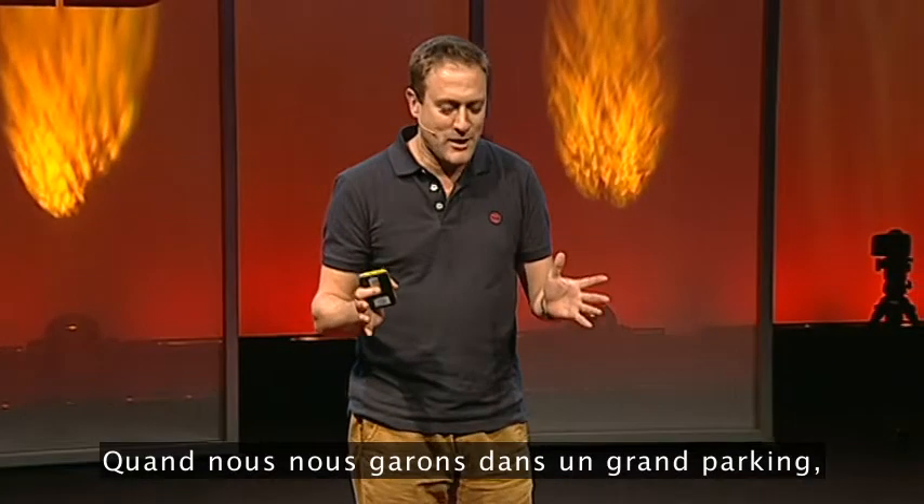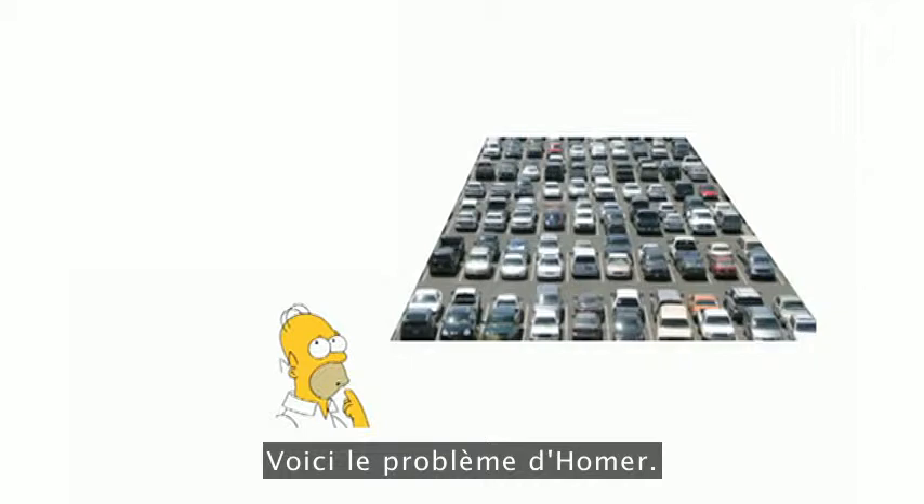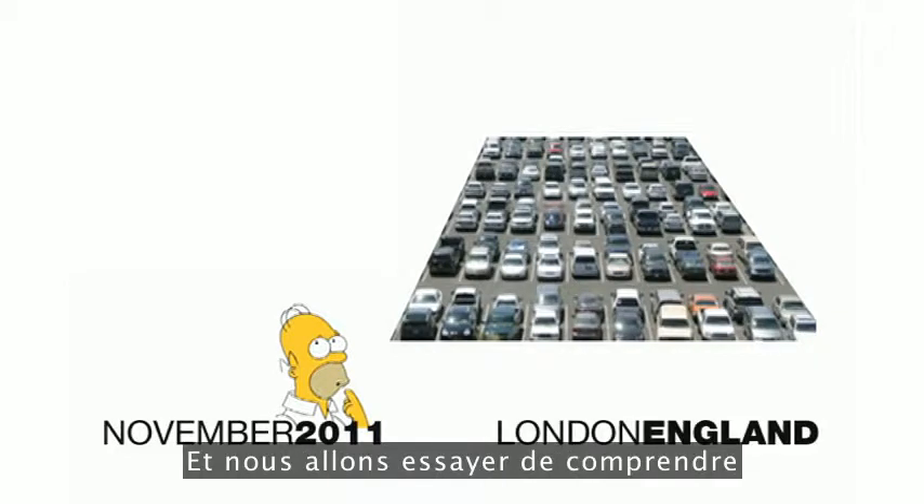When we park in a big parking lot, how do we remember where we parked our car? Here's the problem facing Homer, and we're going to try to understand what's happening in his brain.